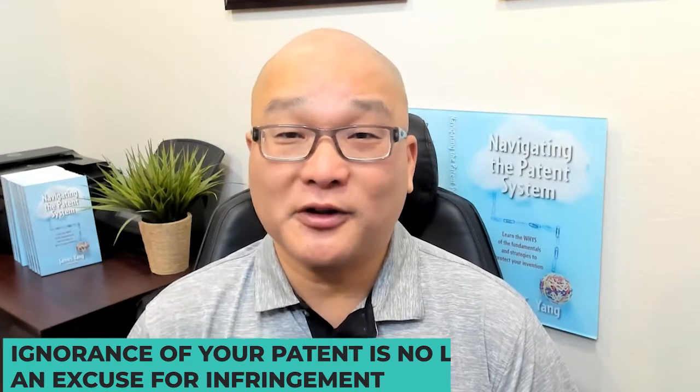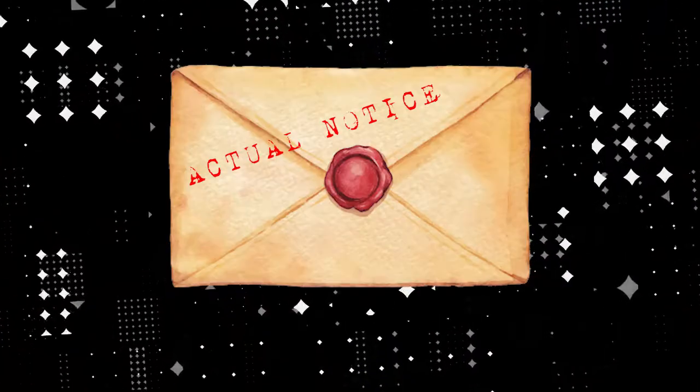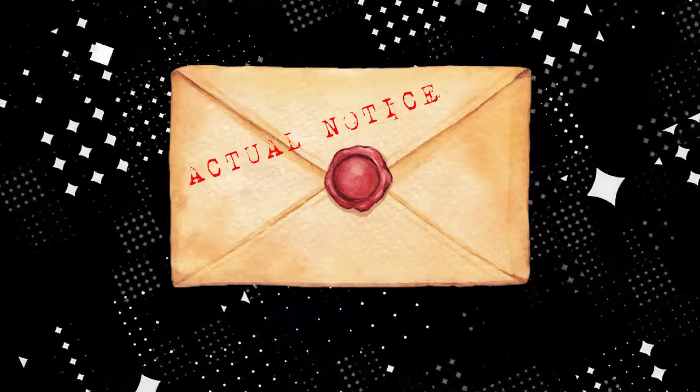If you don't mark your product with your patent number, then your competitors have no duty to read your patent and avoid infringement unless you give them actual notice of your patent.